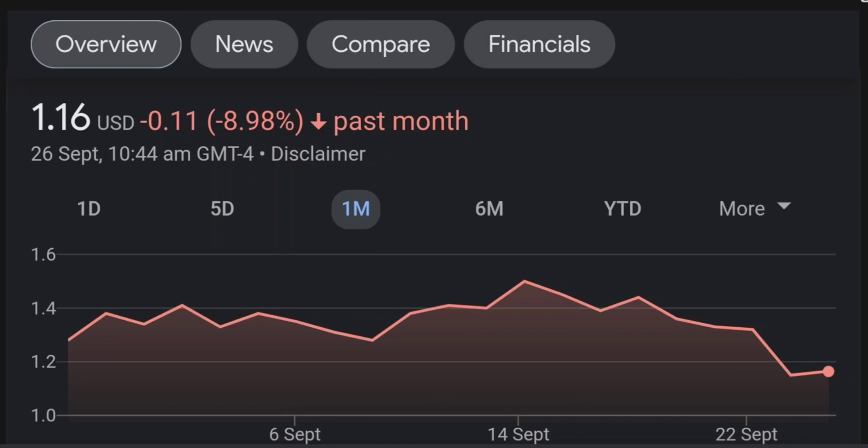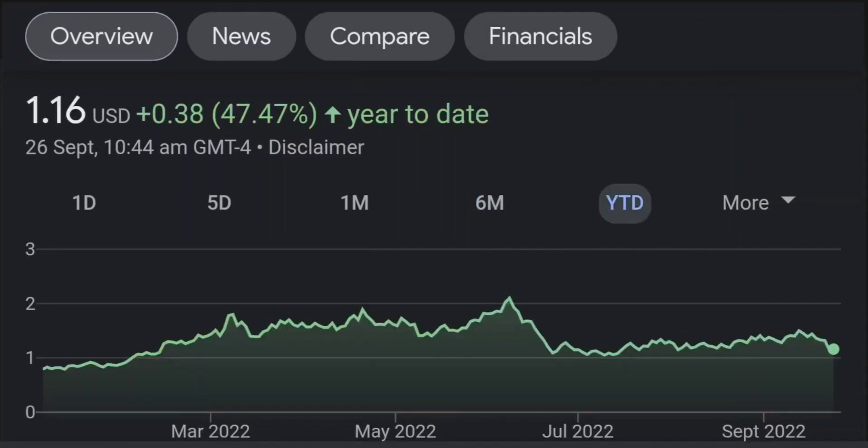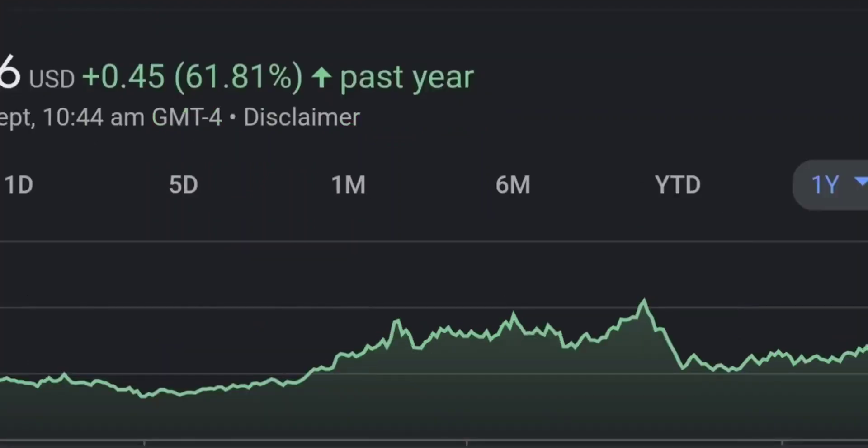Looking at the RSI and Money Flow Index, the RSI seems to be coming down. It was quite overbought and right now it's at this level, and it seems like it won't come down much more. So I will be careful on this trade.